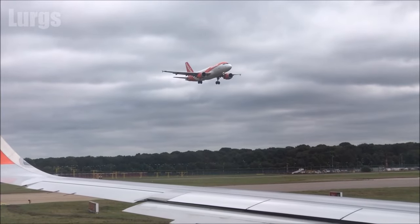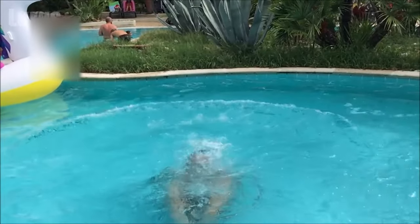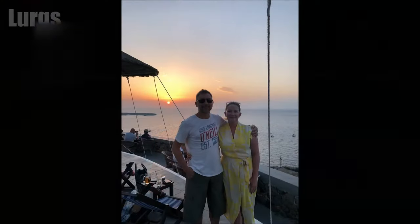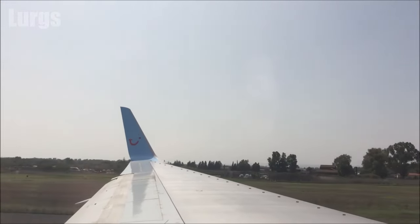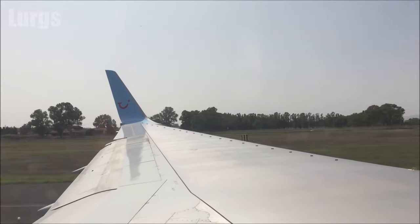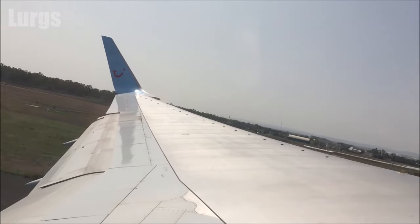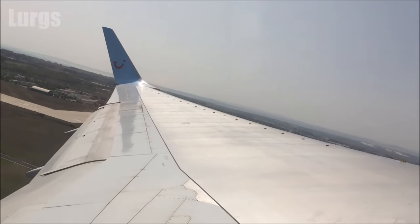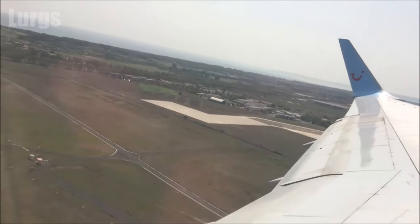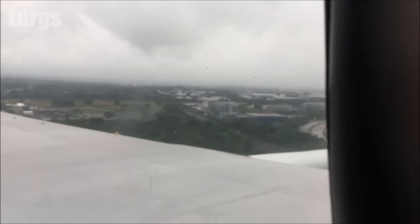Have a fantastic holiday! And this is a week later after sunbathing and having lots and lots of fun — just taking off from Sicily. Then coming back into Gatwick, and obviously it's England so it's windy, it's raining and it's cloudy, but that's why we go on holiday.